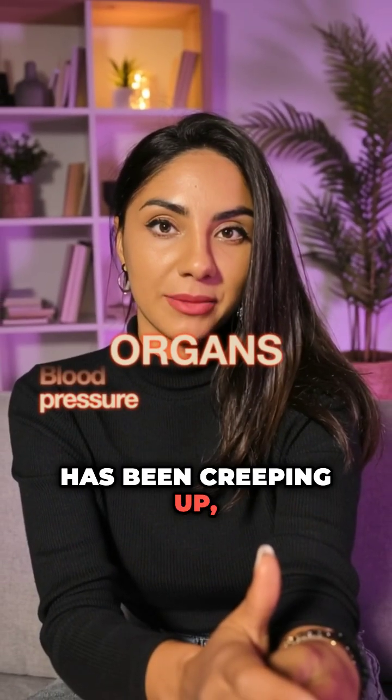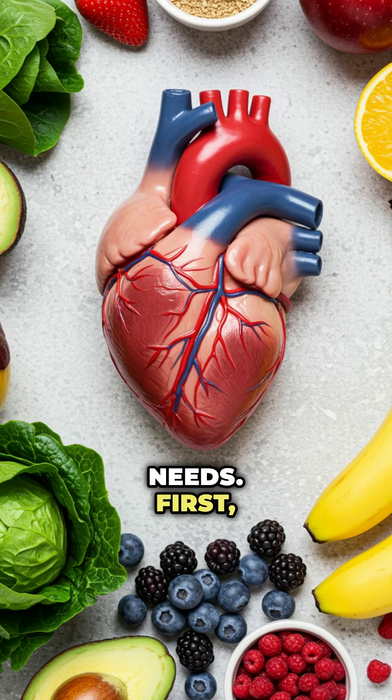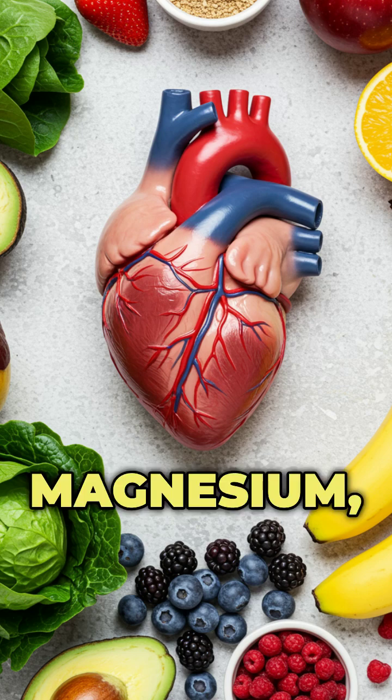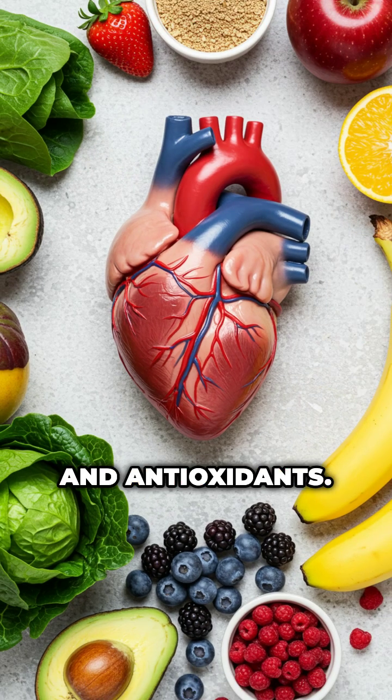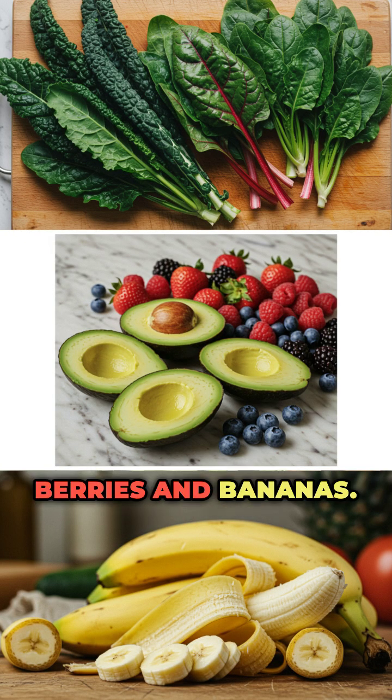If your blood pressure has been creeping up, here's what each of these organs needs. First, your heart needs magnesium, potassium, and antioxidants. Get these from leafy greens, avocados, berries, and bananas.